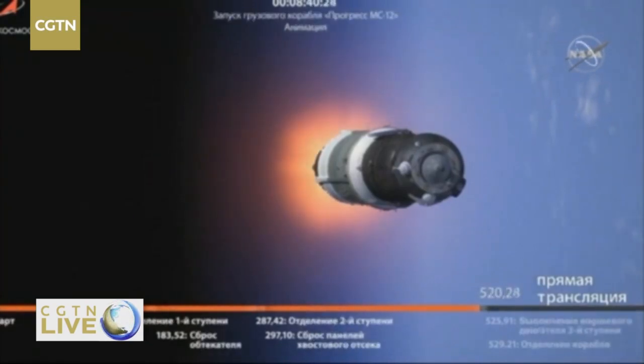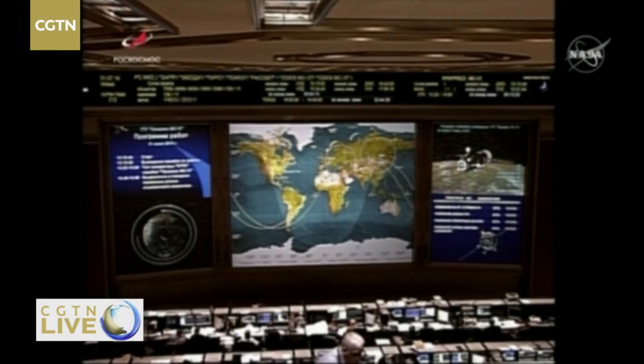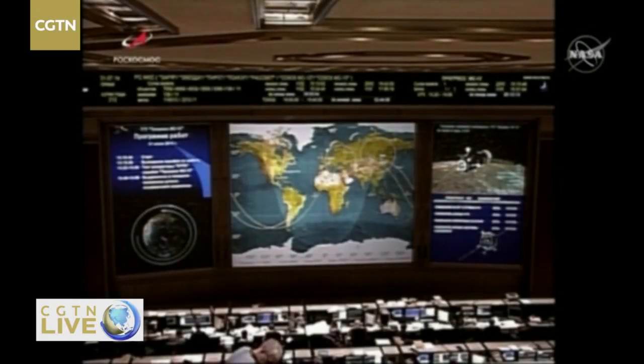We have good third stage separation. Third stage shutdown and separation from the vehicle confirmed. We have good confirmation of solar array deployment and the antennas have deployed as well. Progress is successfully in orbit catching up to the International Space Station, which is at 261 statute miles just at the border of northern Mongolia and southern Russia, about to cross over the western border of northern China.